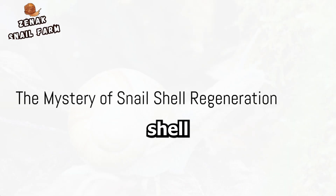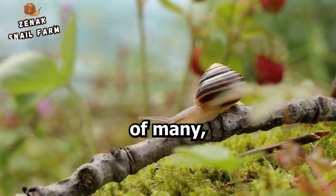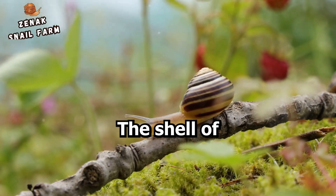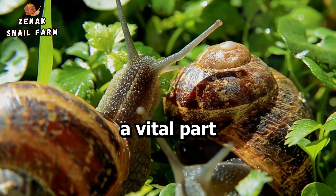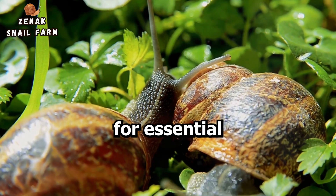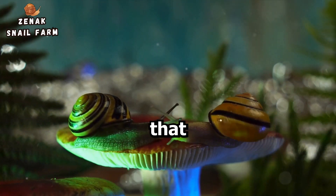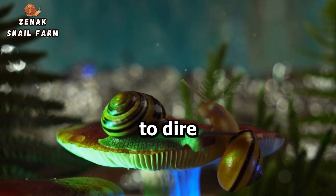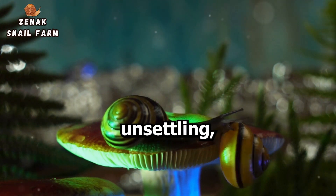Have you ever wondered if a cracked snail shell can grow back? It's a question that has piqued the curiosity of many, sparking an exploration into the fascinating world of snails. The shell of a snail isn't just an exterior decoration — it's a vital part of their anatomy, serving as a mobile home, a shield against predators, and a reservoir for essential minerals. A snail's shell is so intricately linked with its existence that a damaged shell can profoundly impact its life, often leading to dire consequences. Imagine carrying your house on your back and having it crack — the very thought is unsettling, isn't it?